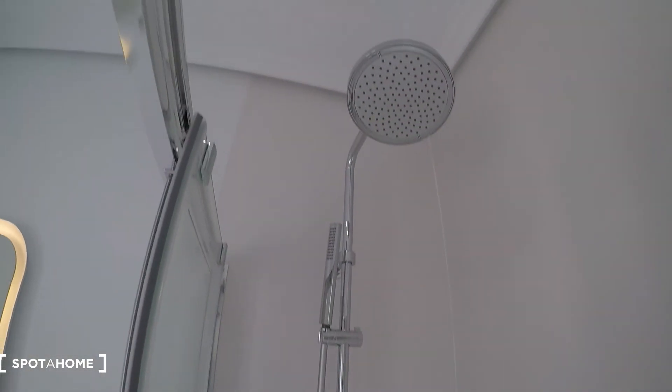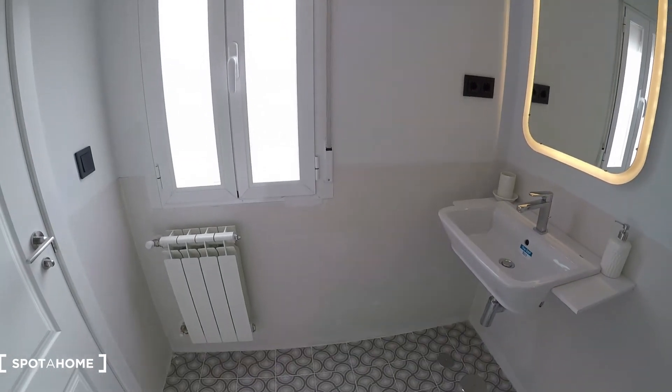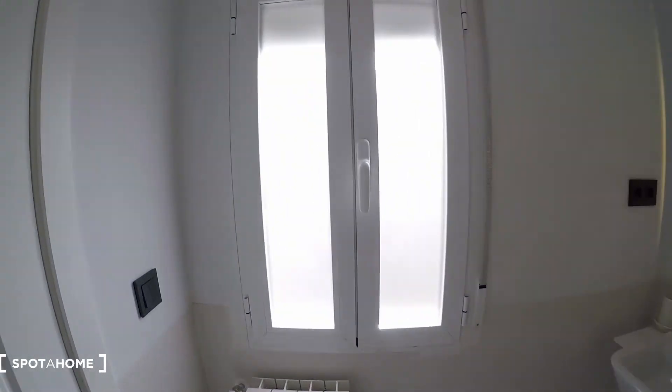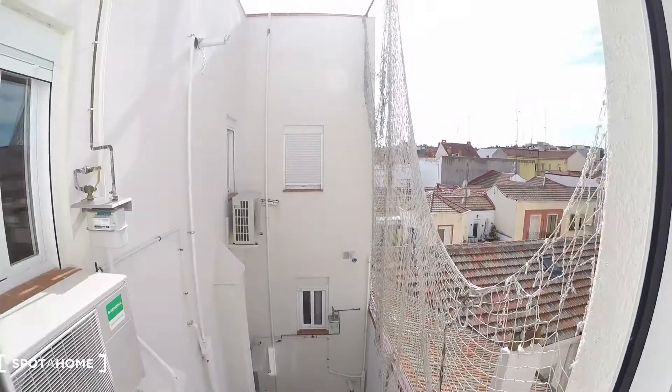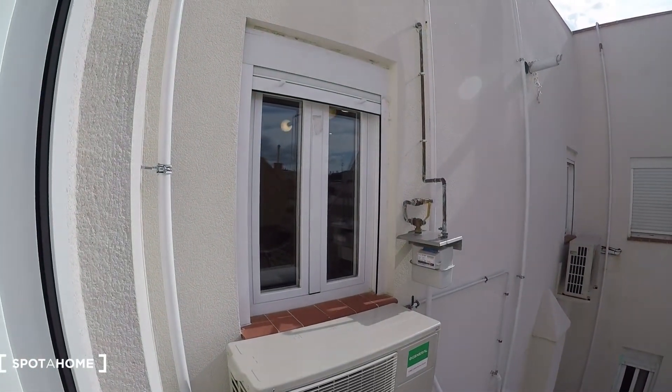Everything is new and in great condition. We have the heating unit as well, and the view from here is the same as from the living area — you can see that living area window.